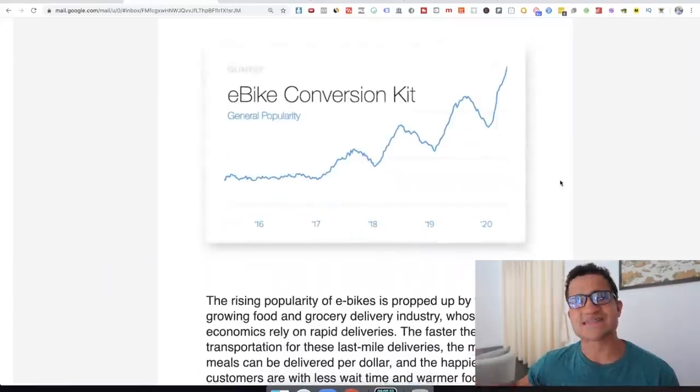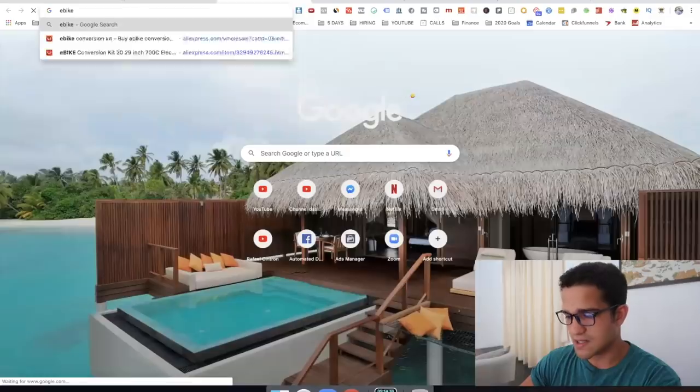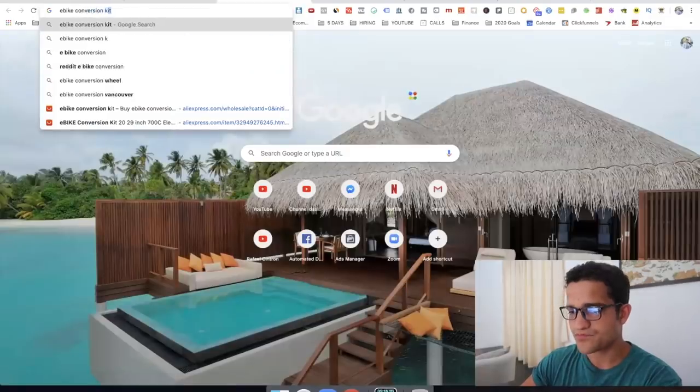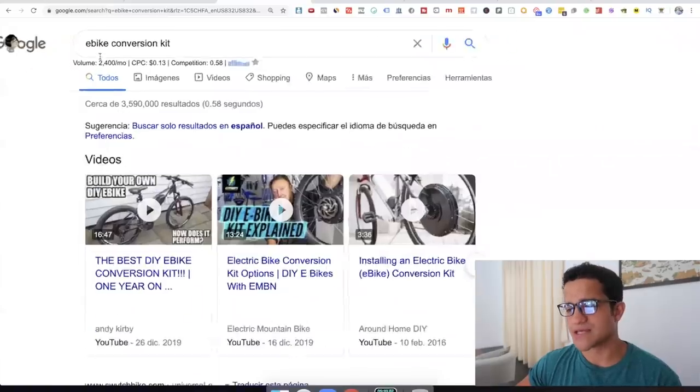They also have products I didn't really know existed — for example, an e-bike conversion kit. I had no idea you could convert a bicycle into an e-bike. But if you type and go to 'e-bike conversion kit,' this leads me to another tool I wanted to tell you about. It's called Keywords Everywhere.